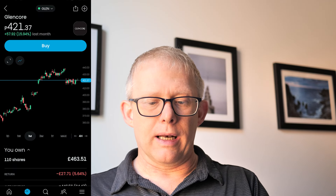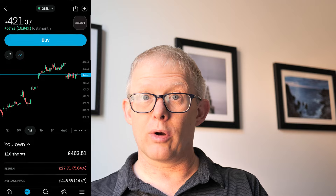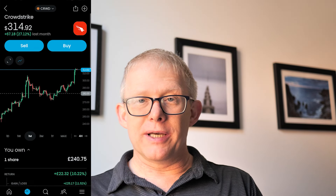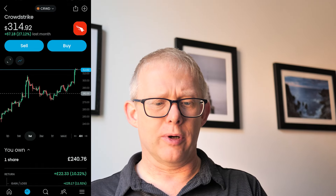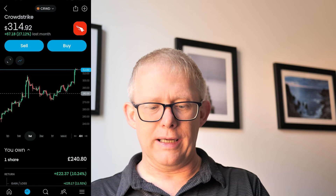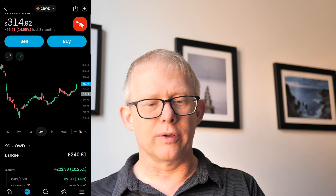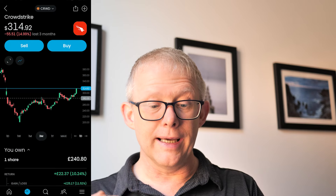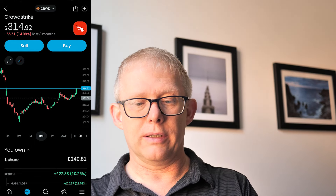Third worst performing is Glencore, coming in at about 5.6% down, though it's actually up nearly 16% over the last month — so imagine how bad it was the month before. CrowdStrike is potentially the stock within my portfolio that is up the most over the last month, at about 27% up at one stage. If you think back several months ago, this stock price dropped massively on the IT issue with their update that ended up grounding aircraft across the world. This is a growth opportunity rather than a dividend payer, and it's still down about 15% from three months ago, so there's potential for it to keep growing.